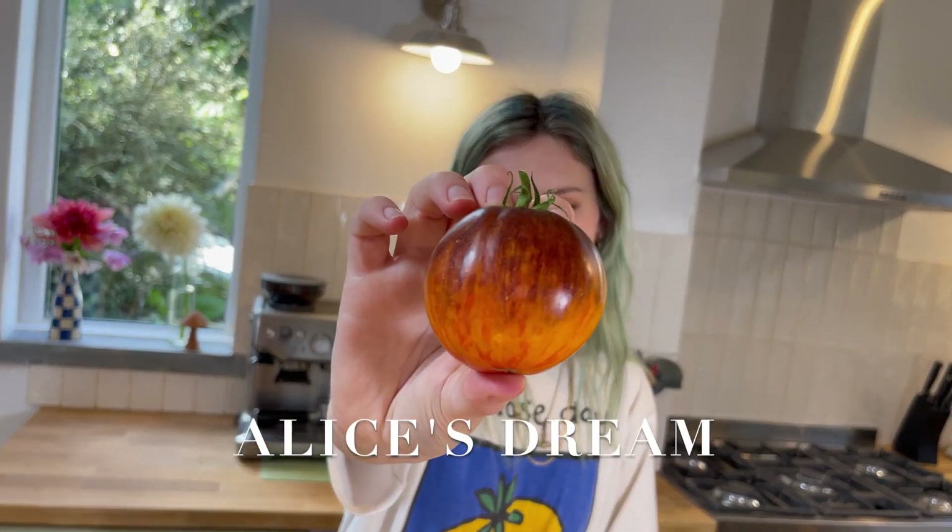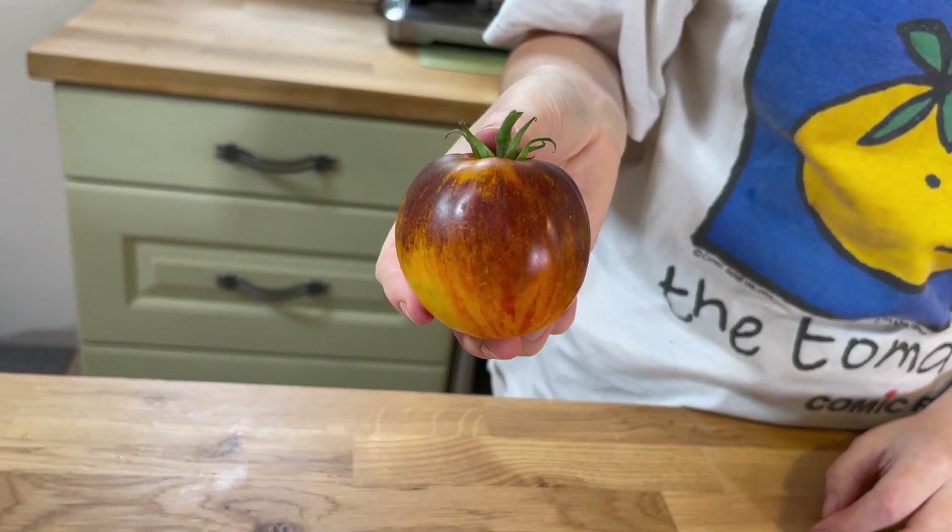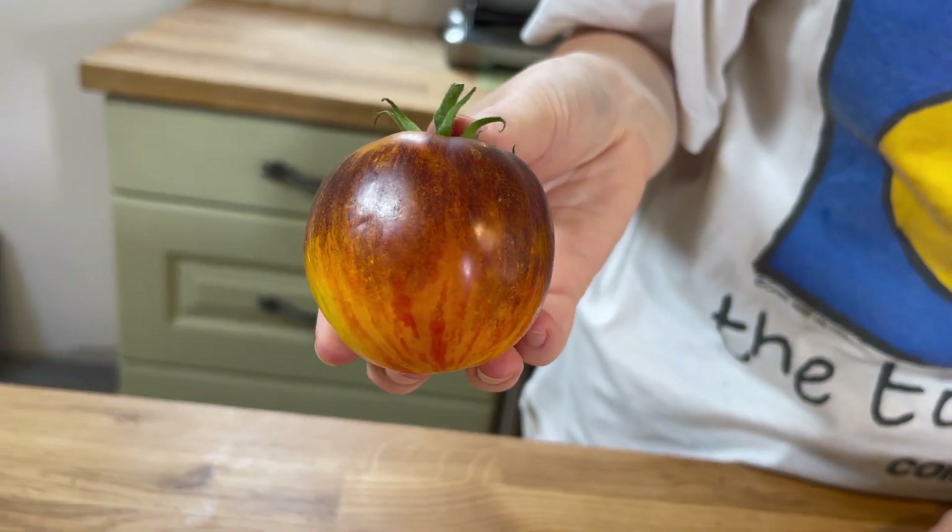This one's called Alice's Dream, it's probably my favourite one I've grown this year appearance-wise — it's got all these little stripey bits and different colours in it, but let's see how it tastes. I actually wasn't expecting it to taste like that. It's not very sweet, not very acidic, it's super savoury and umami tasting. It's got a really complex flavour. I generally like tomatoes that have more acidity to them, but if you like a more savoury tomato then you'll really like this one. I'm going to give Alice's Dream a 6 out of 10.